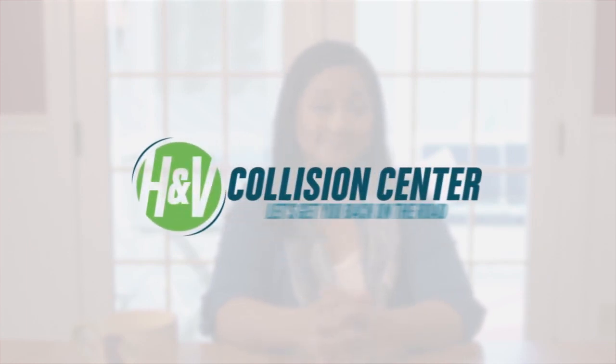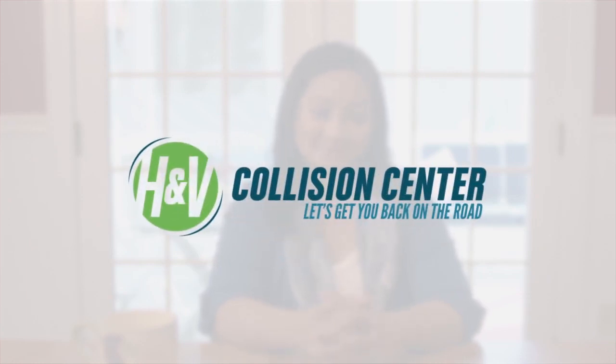I never want to get in an accident again, but if I do, I know who to call. Wherever your car is taking you, we want you to feel safe and confident driving it. H&V Collision Center — let's get you back on the road.